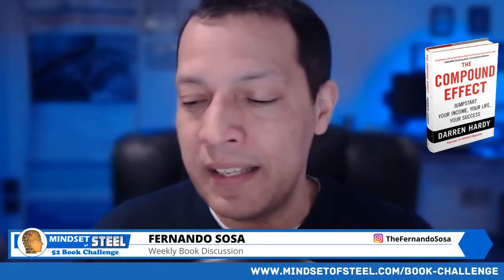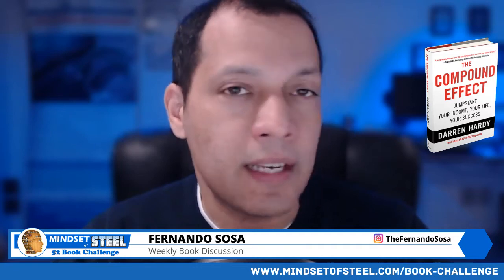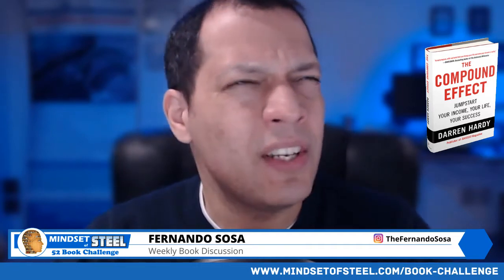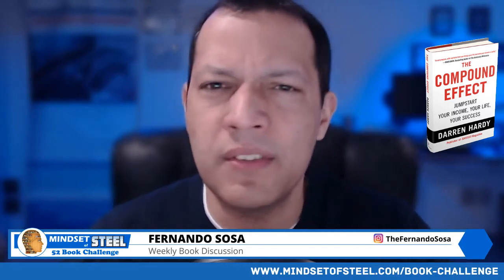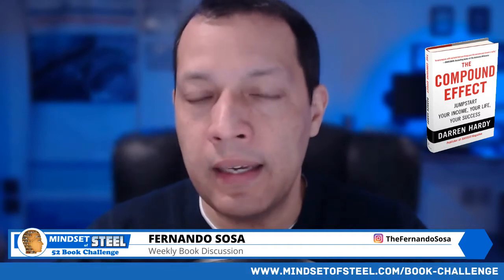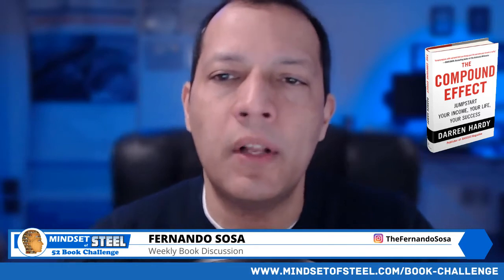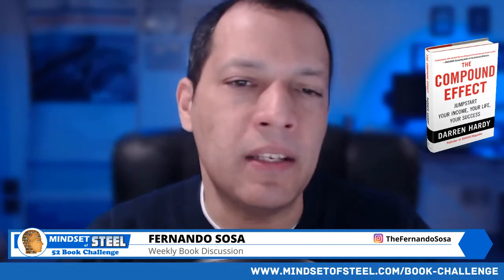Just a little background: Darren Hardy is a publisher of Success Magazine. He's a very successful business person, entrepreneur, and speaker. I actually heard him at a mastermind in 2016, so I got this book a while ago and I enjoyed reading it again. What I just gave you was the example called the magic pennies.